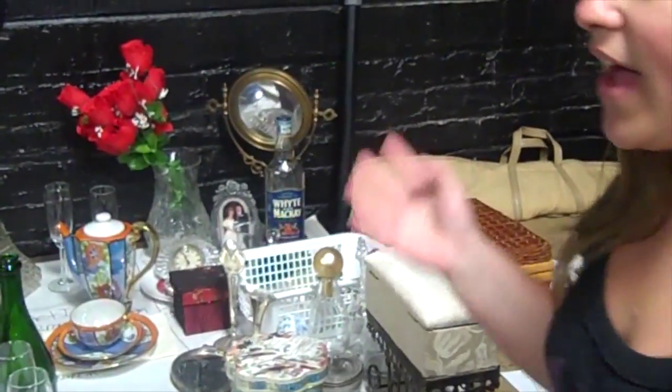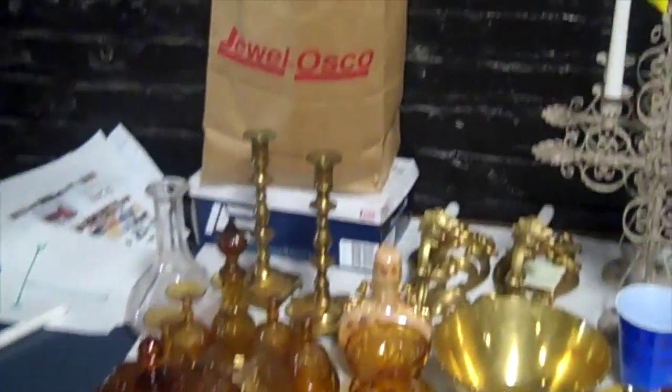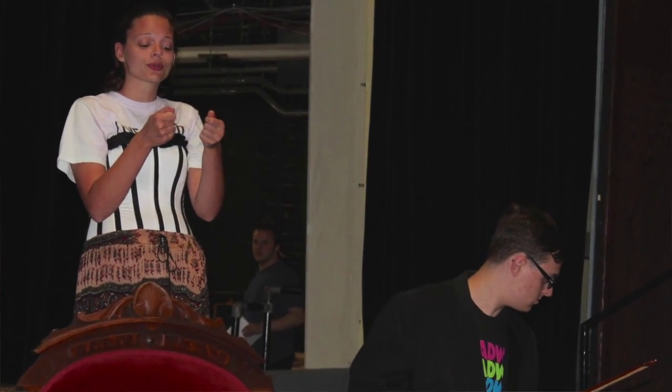This is all the set dressing stuff. As you can see, we have a lot — especially this big section over here, which is for the dinner scene between all the guests. A lot of fancy stuff used for vanities.